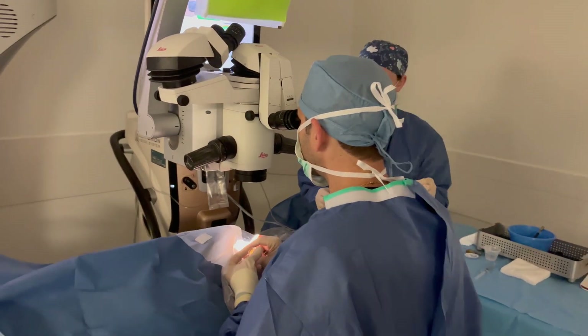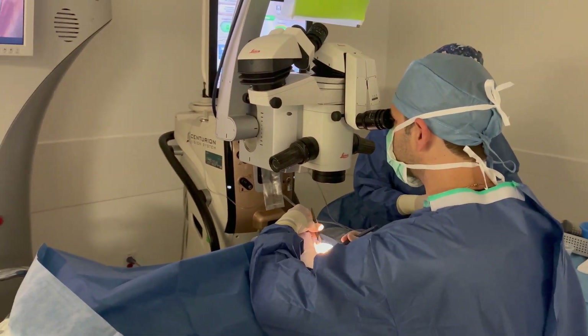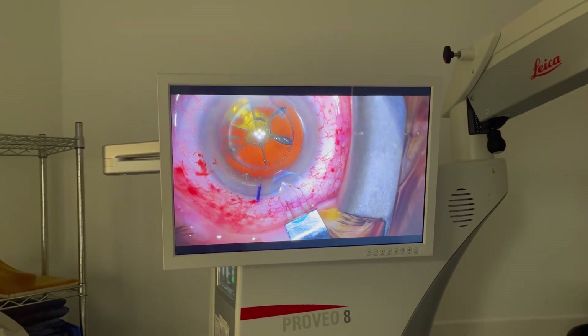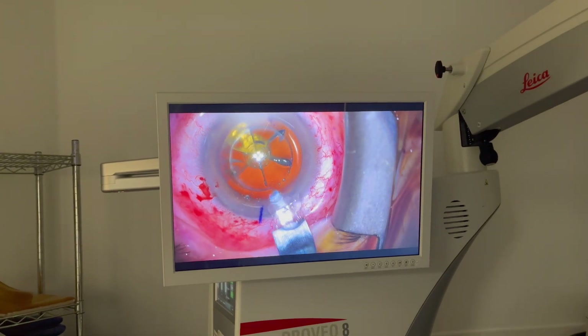Today, FLACS is not covered by insurance, so it is more expensive to elect laser-assisted cataract surgery. For patients getting upgraded lenses like toric or multifocals, the prices can sometimes be bundled in, but that varies depending on where the surgery is done. Overall, both cataract surgery with and without the laser are safe, effective procedures with excellent visual outcomes. If you need a cataract removed, you basically have to get it out at some point, or it will continue to get worse.